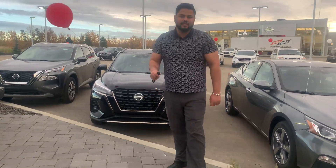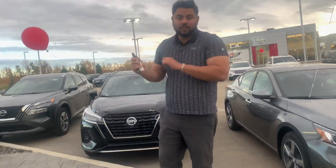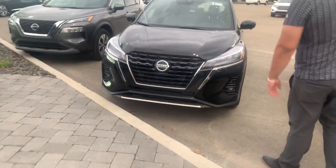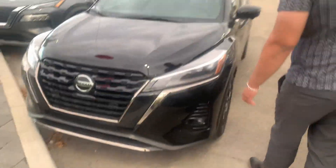Hey there, hope you're doing well. We're actually seeing that picture on the website, so I thought I'd just do a quick video. Here is a 2021 Kona kit. Under the hood is a 1.6-litre 4-cylinder engine.